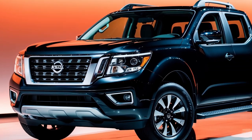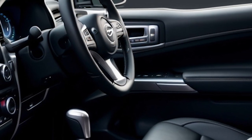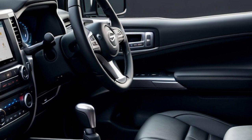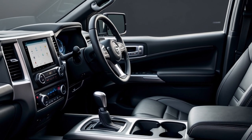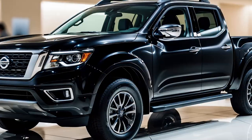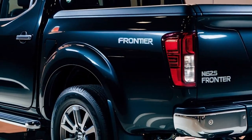The Pro 4X trim enhances off-road performance with an electronically locking rear differential, Bilstein shocks, and improved ground clearance, making it a serious off-road contender. The Frontier offers a range of trims to suit different needs.